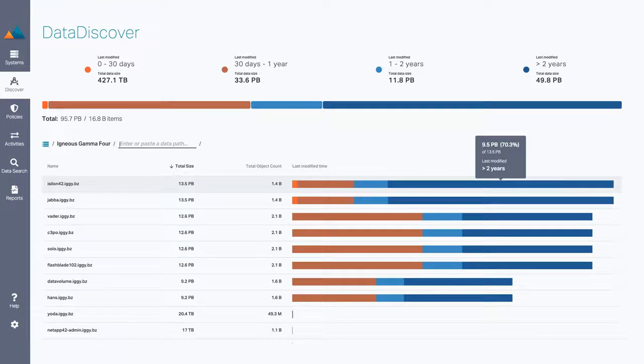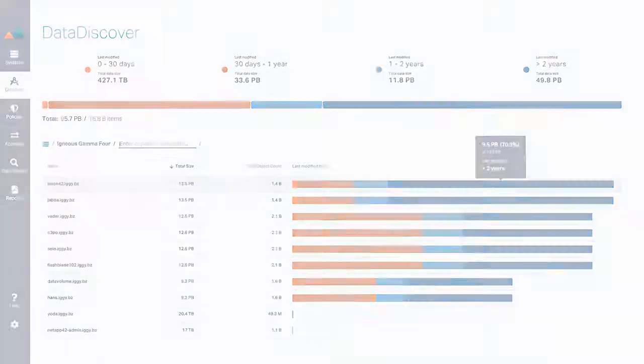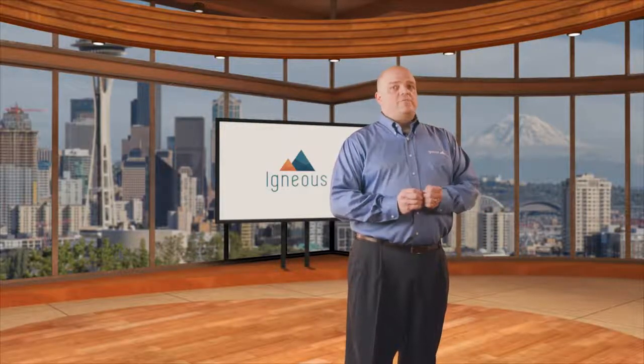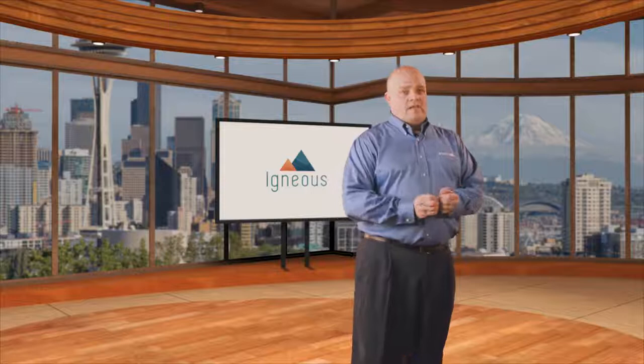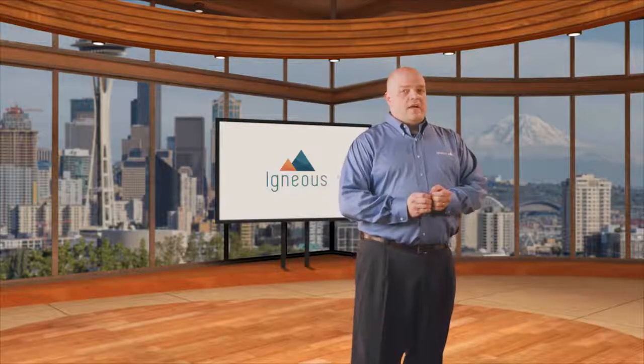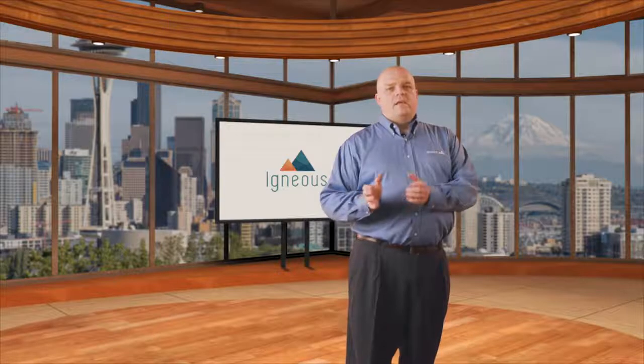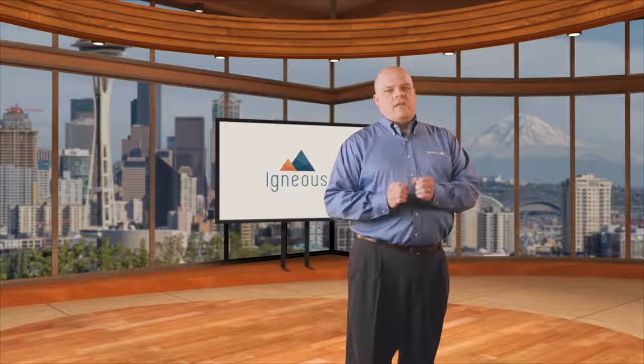The resulting index provides a unified view of all data sets from all file systems, even in high-growth, high-change environments. Better yet, it scans SMB, NFS, and object environments, on-premises and in the cloud. Data Discover combines latency-aware scanning that won't interfere with your NAS performance with scalable indexing to handle billions of files every day.